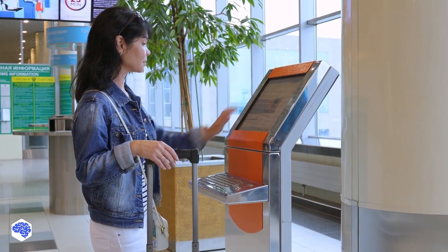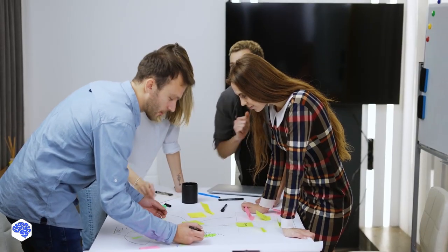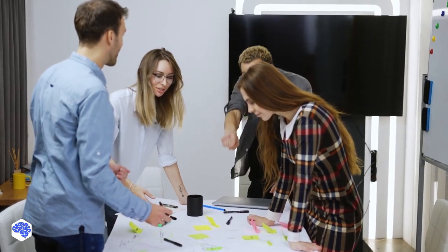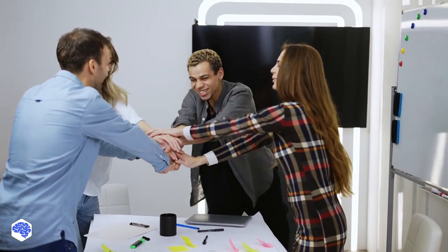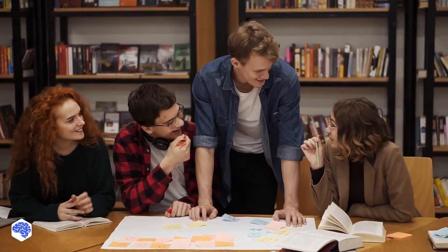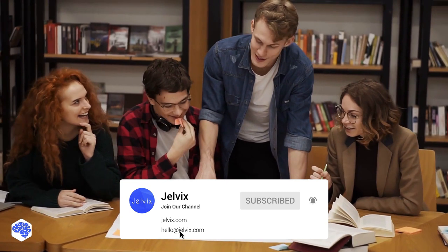Have you already thought about implementing this technology in your business? This video was prepared by the Jelvix team. We help top brands worldwide to innovate and accelerate digital transformation, and we share the latest news about tech trends and innovations. Make sure to subscribe not to miss a single video.